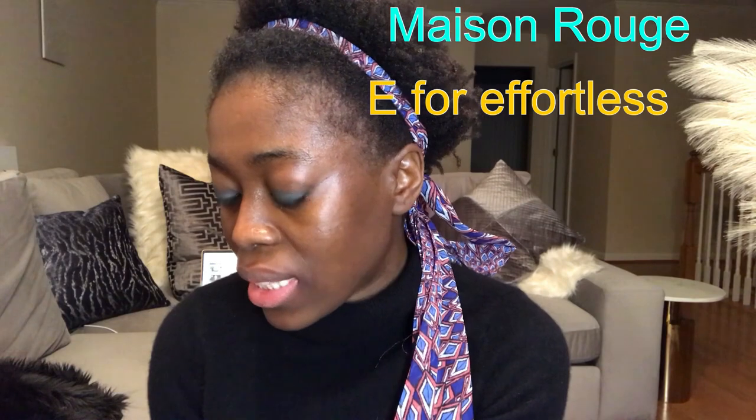Hello guys, welcome back to my channel. On this episode I would like to try some lipsticks that I recently purchased from MAC. I bought four lipsticks from MAC. Let me tell you what they're called: one of them is called Maison Rouge, the other one is called E4 Effortless.